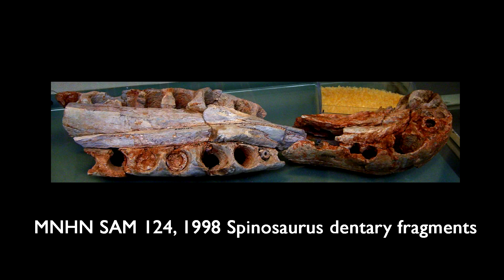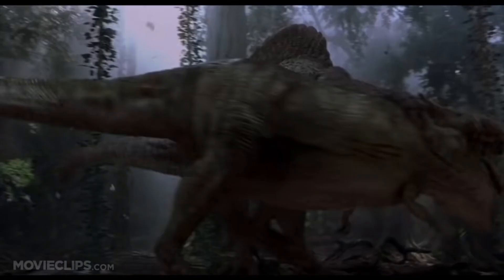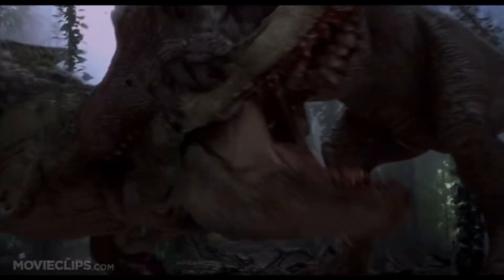In 1998 and 2002, additional dentary fragments were found, which helped to further describe Spinosaurus's snout. In 2001, Jurassic Park 3 was released, starring a massive bipedal Spinosaurus with long legs and arms. They even included a fight scene between the Spinosaurus and the Tyrannosaurus in which Spinosaurus won, beginning a heated debate across the internet concerning who should have won.